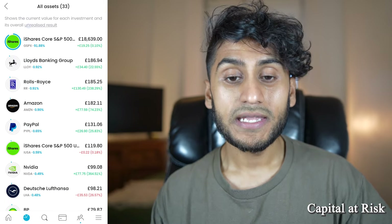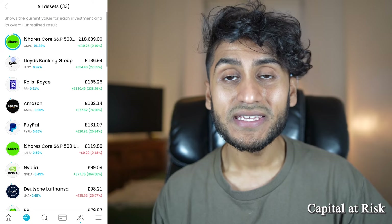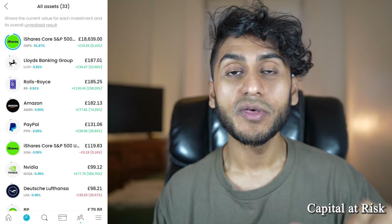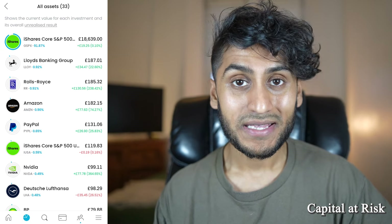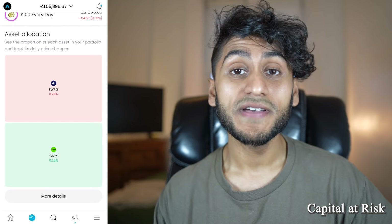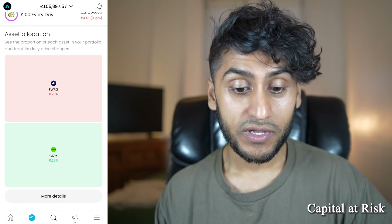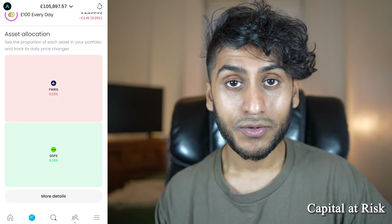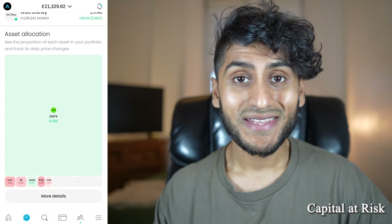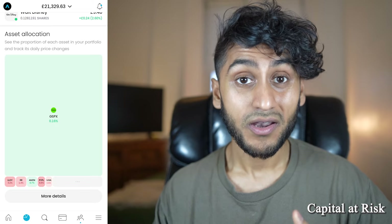If you click the three dot button it shows all your assets — all assets with 33 in total. Next to your holdings there is a ring, essentially a pie diagram, that shows you the proportions of those assets in your investments, with the full ring making a full circle. Switching to my stocks and shares ISA, the allocation is a lot more even between the FWRG and the GSPX. Essentially this creates a heat map of all your investments, which looks really nice.